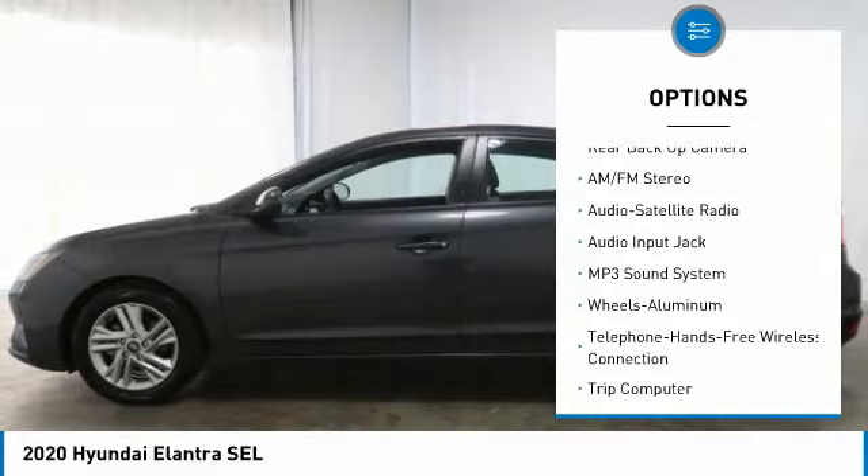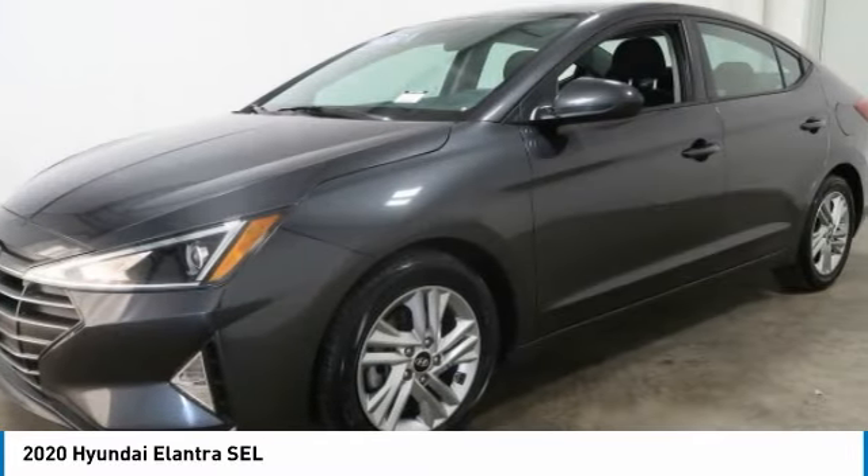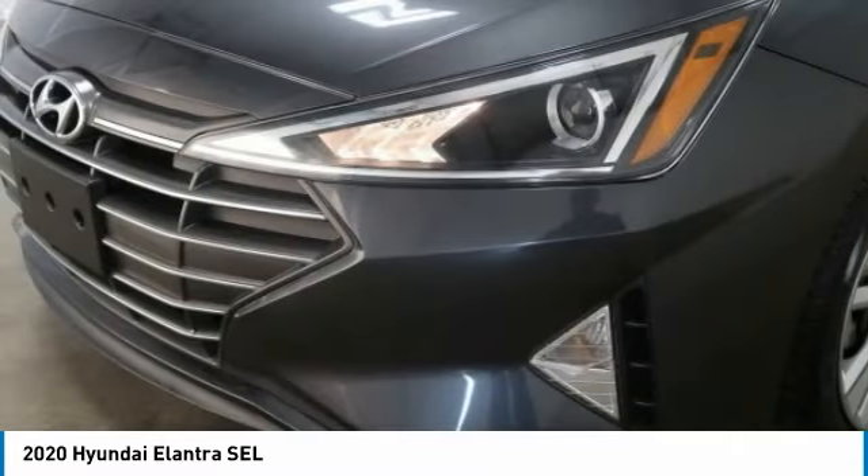FWD, headlights auto off, mirror memory, remote trunk release, backup camera.